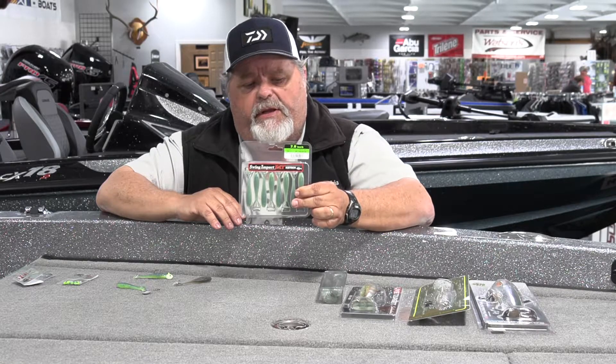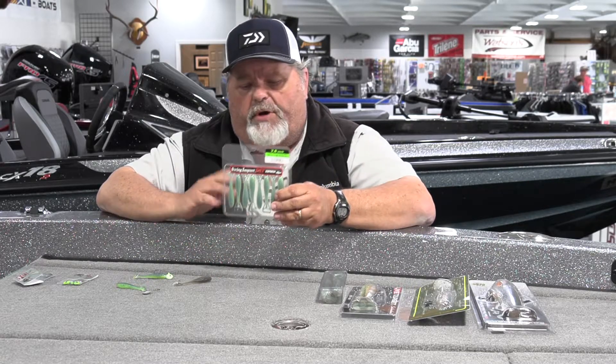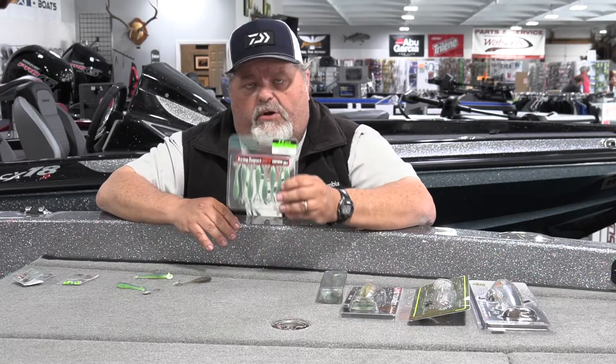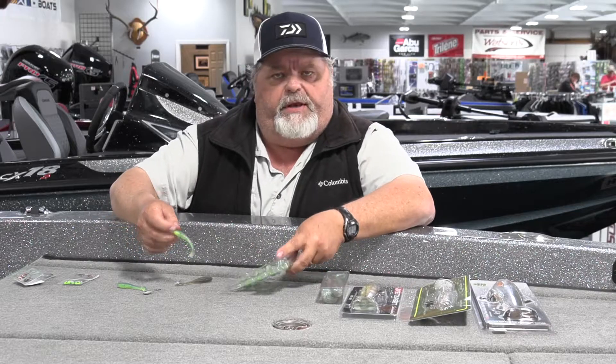I have to admit, at first glance I didn't think it was much different than anything else. But this is the real deal — this is a fish-catching little bait. All of our area lakes: South Holston, Watauga, Boone, Cherokee, Douglas, Patrick Henry — this bait will work all over our area. You can catch trout on them in the river. Lots of different ways to fish it, but the most popular way is rigging it with a lead head.